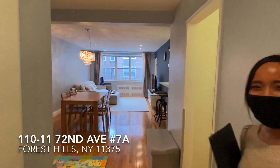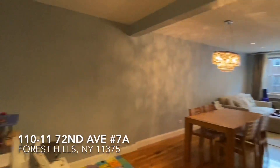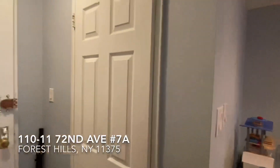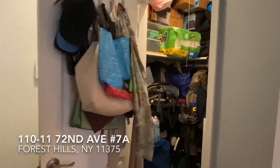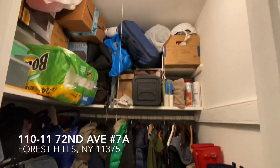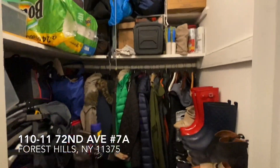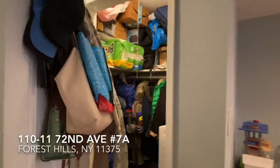Welcome to apartment 7A! This is a top floor apartment. We're going to take you to see all the wonderful features, beginning with this large closet at the entryway. As you can see, it's deep in space. The owners have a lot of things already stored away and you can see the length of the space below.